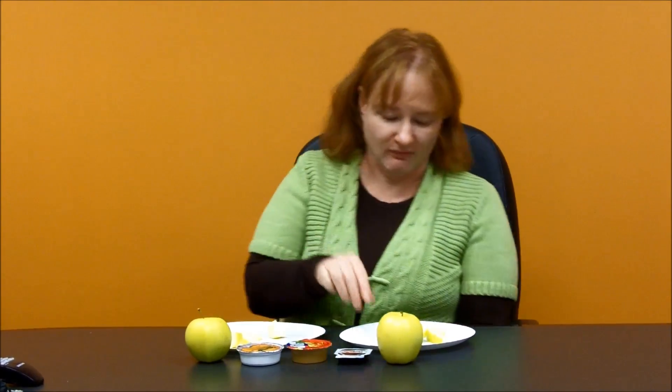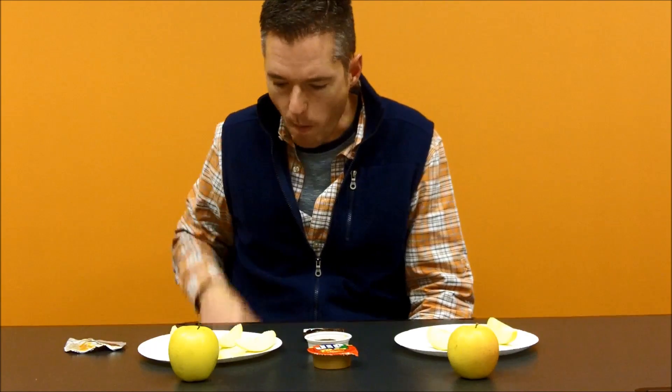Tastes like a golden delicious. That one's good. Good flavor. Crisp. This one is a bad one. They look like the same apple to me. I could eat them both. They both taste exactly the same.